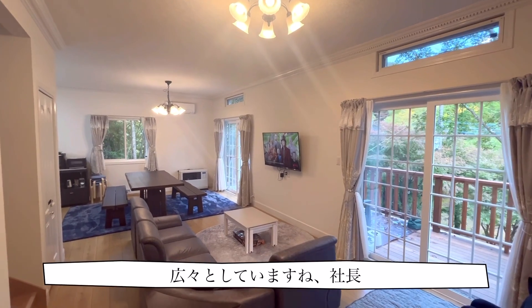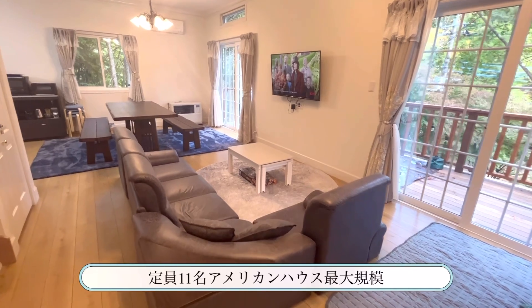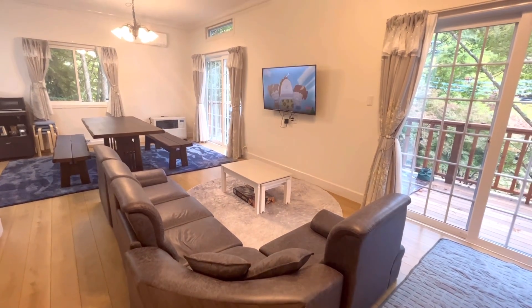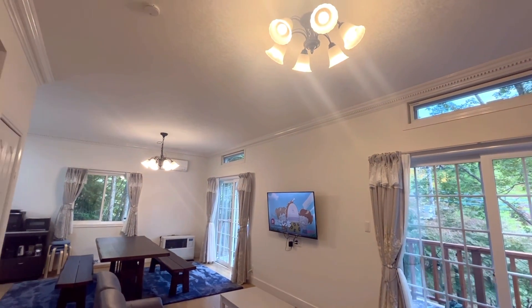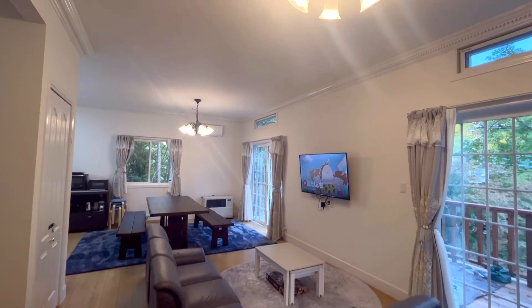There are a lot of people living in the kitchen. This is a living dining room for the American House. The living room is the most important place.